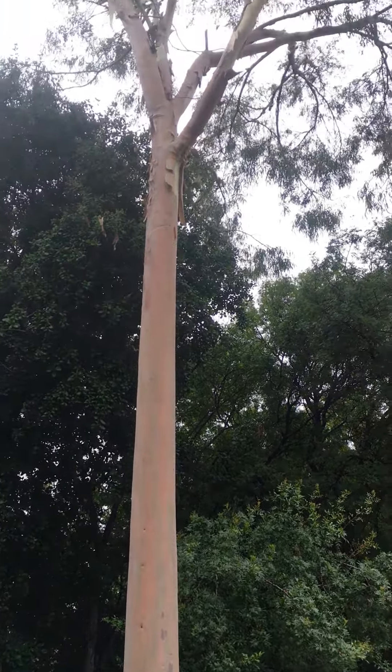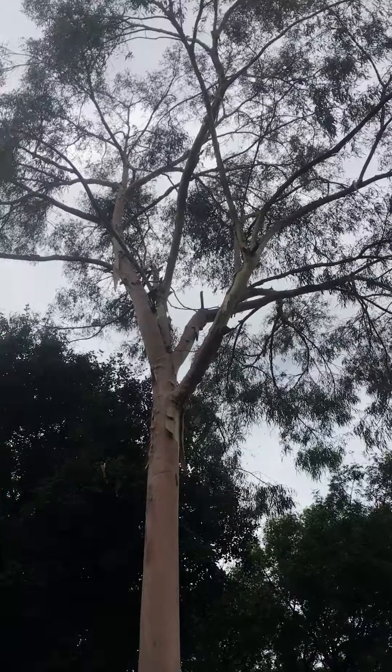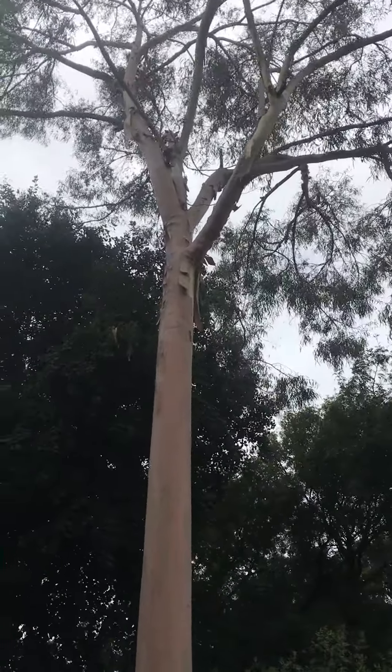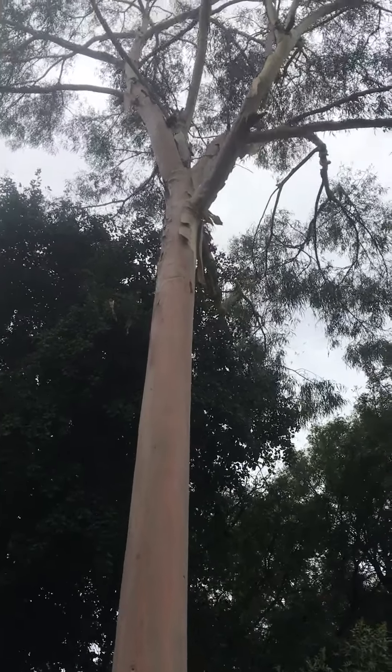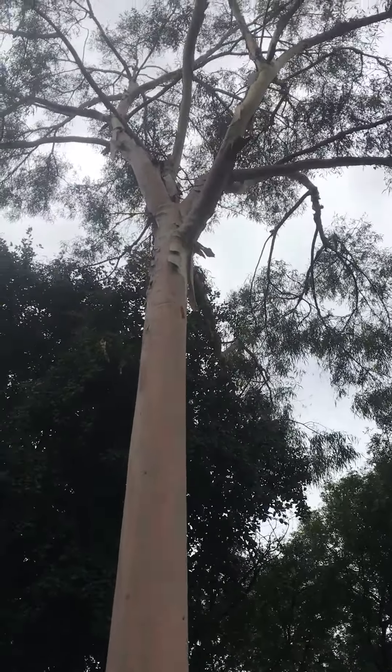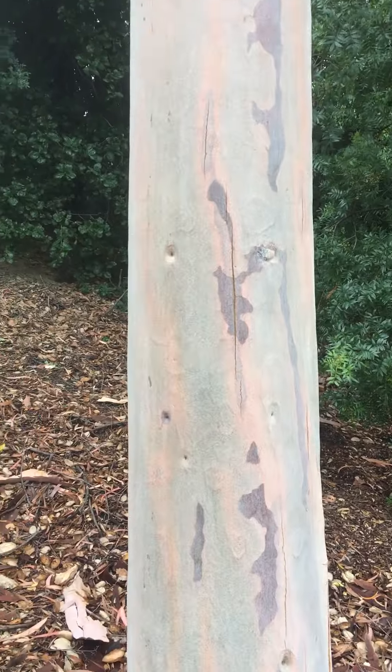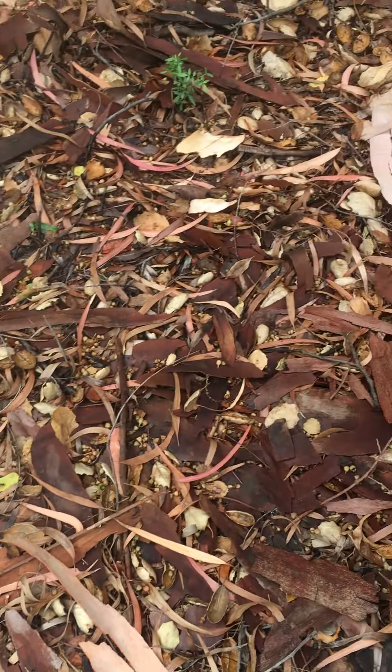Eucalyptus citriodora, lemon-scented gum. It could be a very large tree, mainly known for the smooth trunk, kind of bends like skin, very fragrant leaves, shedding bark all over the ground to expose the new growth.